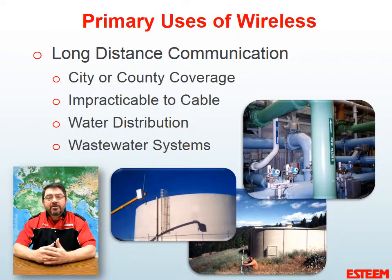There are three primary uses where wireless technology is best used. The first is long-range communications. This may be across an entire city or across an entire county, but wireless is a good solution because cable runs are just impractical at those distances. A good example of that would be a water system or a wastewater system.